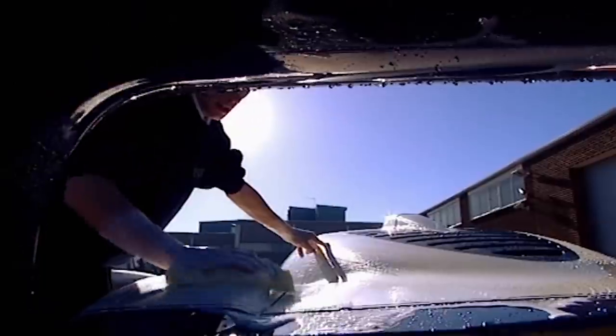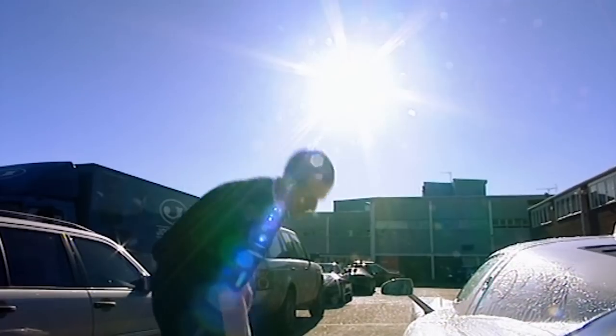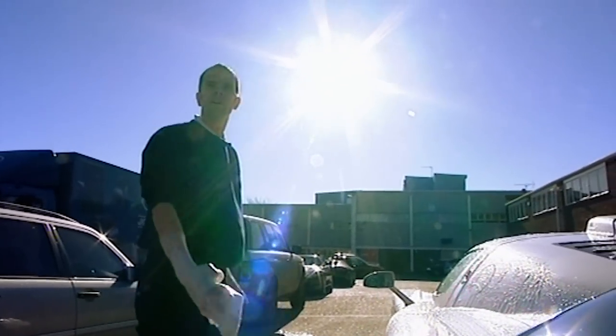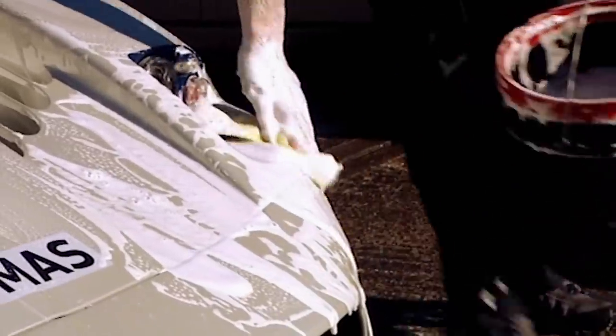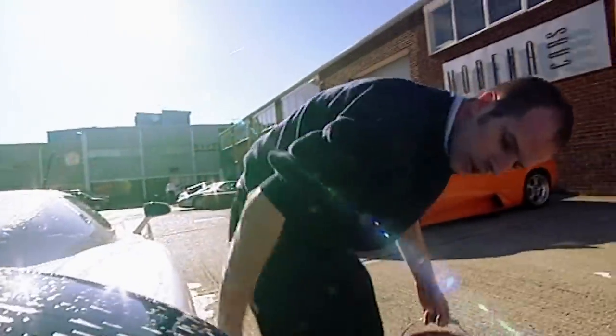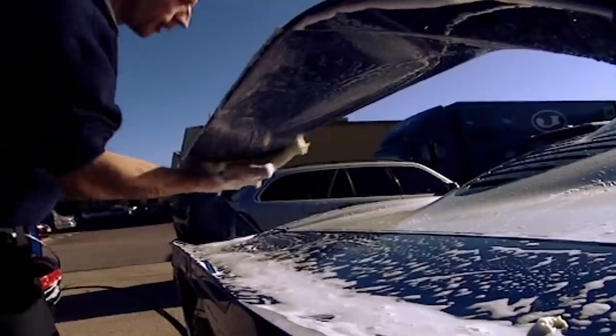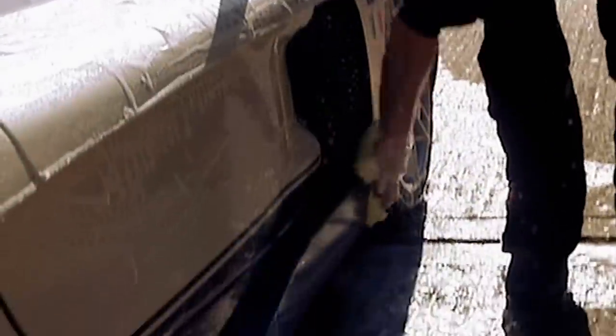To re-spray an MC12 you could be looking at around £25,000 to £30,000 or more, so I have to be very careful. With all this attention to detail, we couldn't help wondering whether Paul's other half had become a car wash widow. He admits sometimes his girlfriend might get a little bit jealous because he spends more attention on cars than on her.